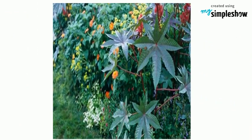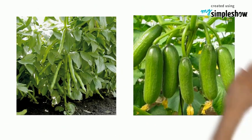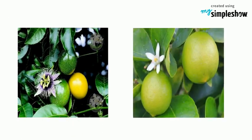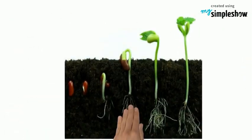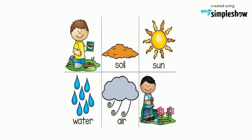Flowers start to bloom. The plant bears fruits. Soon the plant will produce its own seeds to make way for more new plants. Plants come from seeds. We plant the seeds in soil. The seeds need sun, water and air to grow.